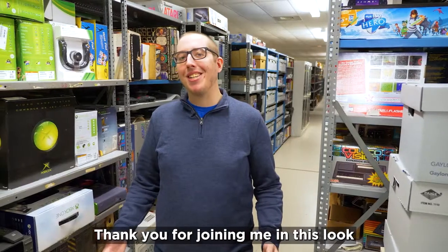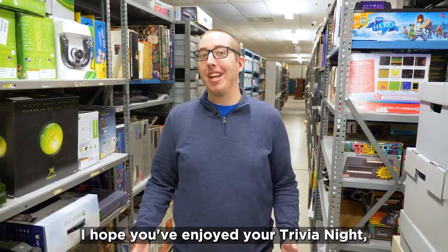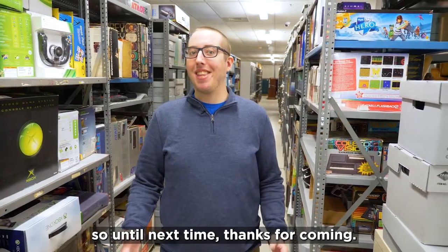Thank you for joining me in this look at one of our storage areas here at the Strong National Museum of Play. I hope you've enjoyed your trivia night, so until next time, thanks for coming.